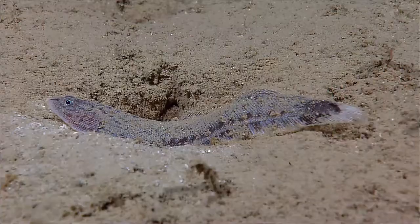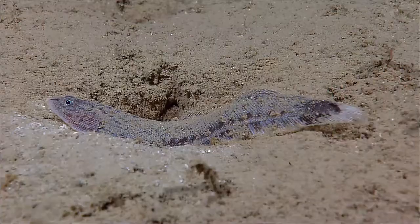Tonguefish are commonly caught as bycatch in trawl fisheries. Some species are commercially important.